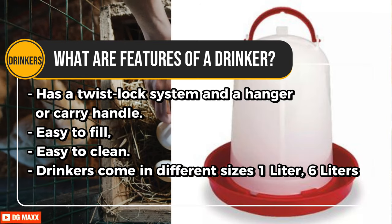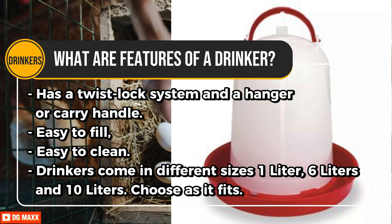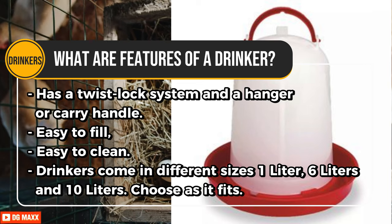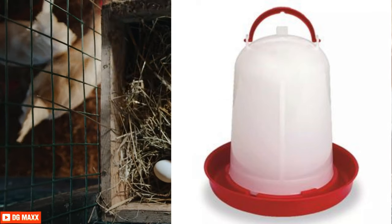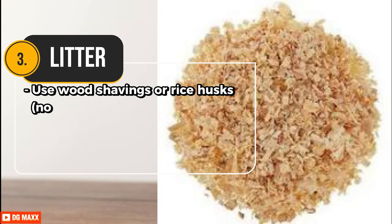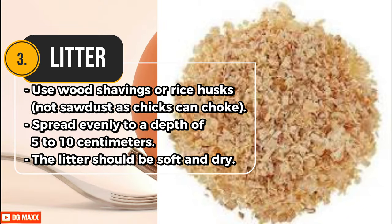Features of a good drinker include a twist-lock system and a hanger or carry handle, and it should be easy to fill and easy to clean. Drinkers come in different sizes: 1 litre, 6 litres, and 10 litres — choose as it fits. For litter, use wood shavings or rice husks, not sawdust, as chicks can choke. Spread evenly to a depth of 5 to 10 centimetres. The litter should be soft and dry.